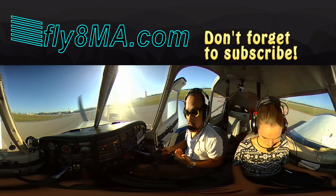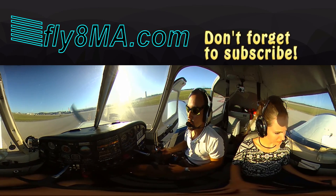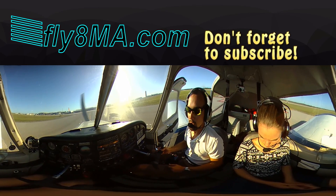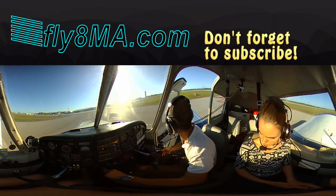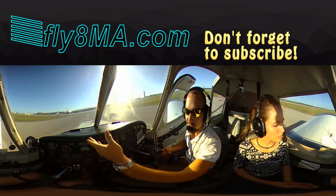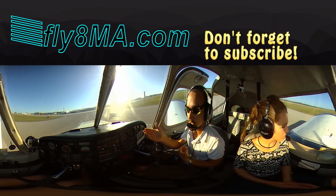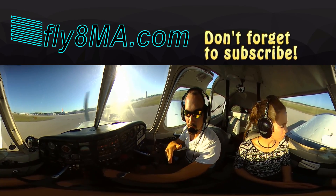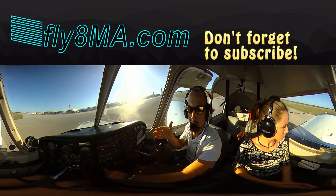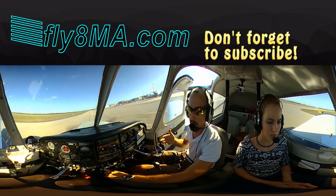Time to call ground. We tell them who we're calling, who we are, where we are, and what we want: Punta Gorda Ground, Cherokee 9907 Whiskey, clear runway 33 at Charlie, taxi FBO. We release the parking brake, look around, and taxi via Delta — a left turn on Delta to the FBO. If ever unsure, simply request progressive taxi instructions and they'll guide you step by step, watching you taxi to make sure you don't make mistakes — a great help especially for a solo student pilot at a new airport.